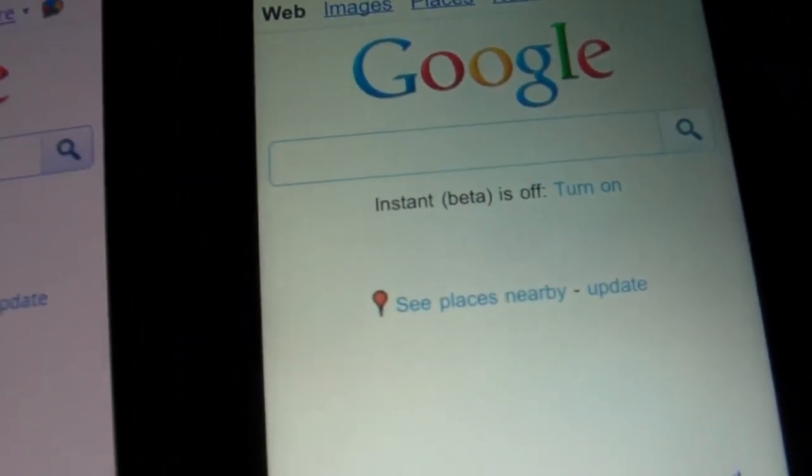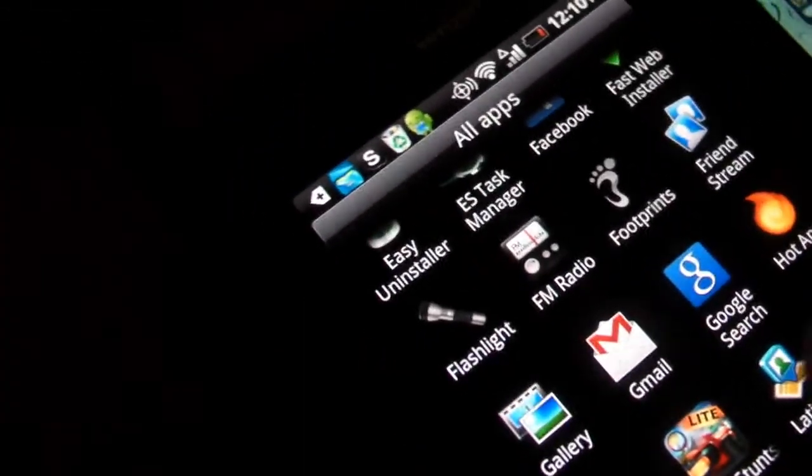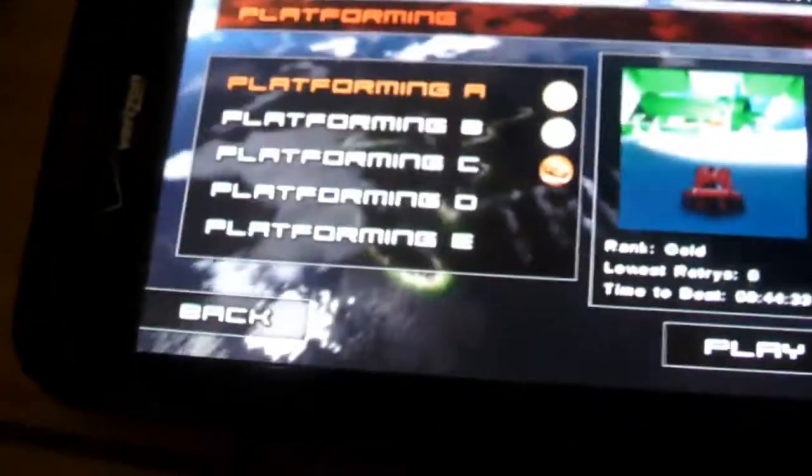If you turn down the brightness on the iPhone 3GS it kind of looks a little bit like the whites from the Retina display on the iPod Touch. Now we're going to look at this game right here — Jet Stunt Racer, or whatever it's called. I'll be doing a review on this game pretty soon.